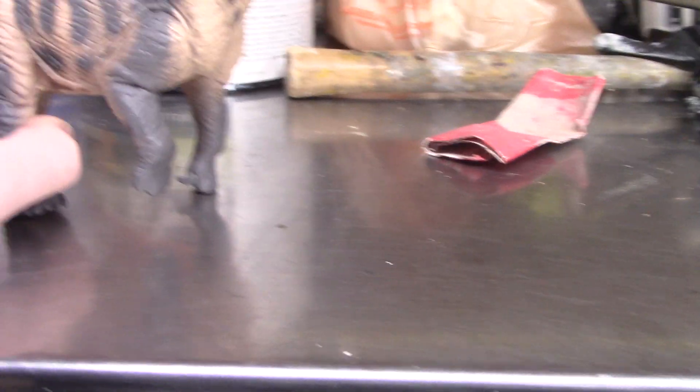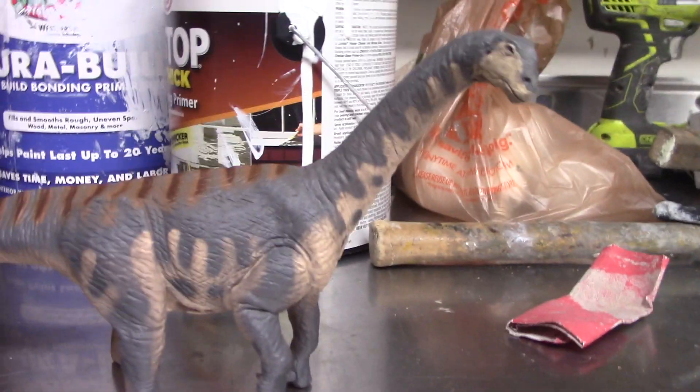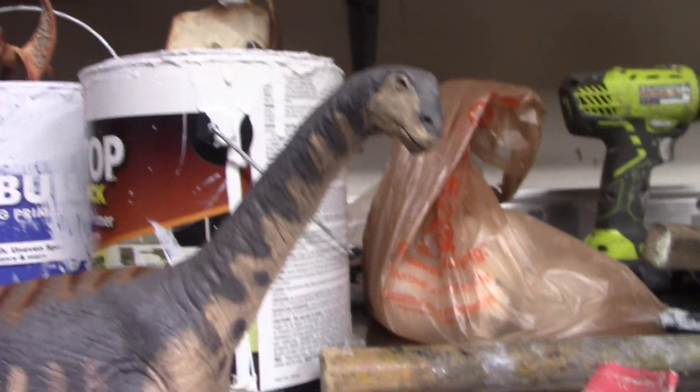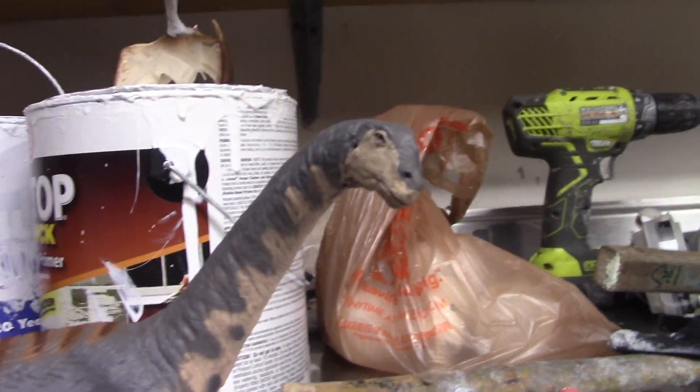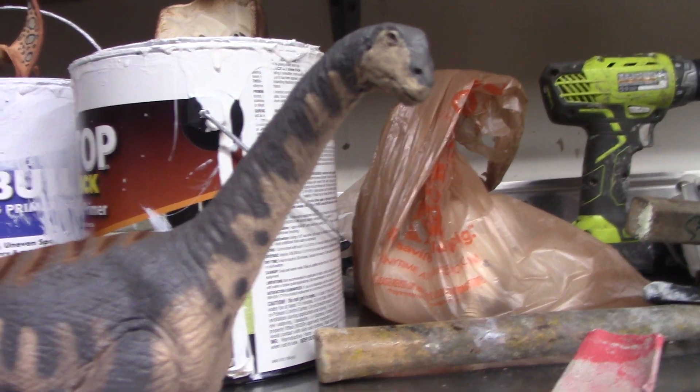This guy is actually Safari's second Camarasaurus, because there was one for the Carnegie collection they did, which actually kind of looks similar to this guy. There's a bit of a resemblance, but if you look at the two of them side by side, there's definitely a difference in style.